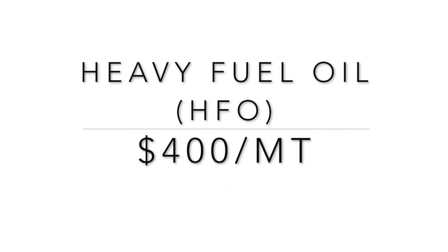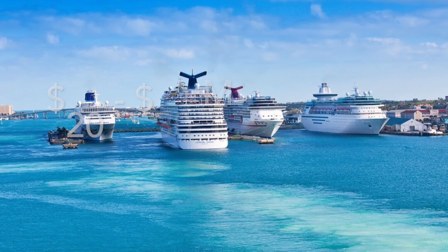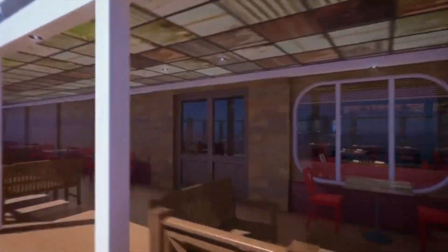Cruise ships use heavy fuel oil, which goes for about $400 a metric ton, or marine gas oil, which goes for about $600 a metric ton. That means a cruise ship spends between 20 to 30 million dollars annually on fuel — so hopefully they're selling enough alcohol.